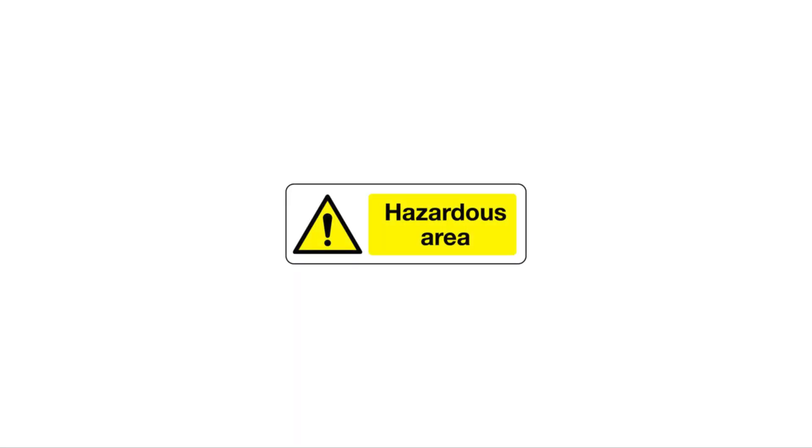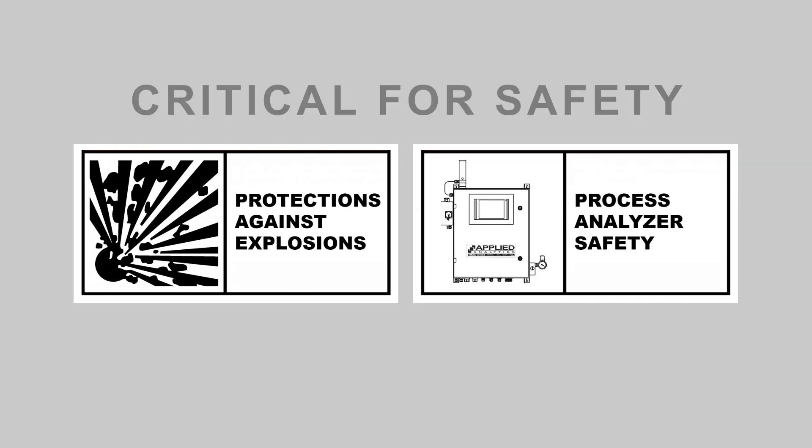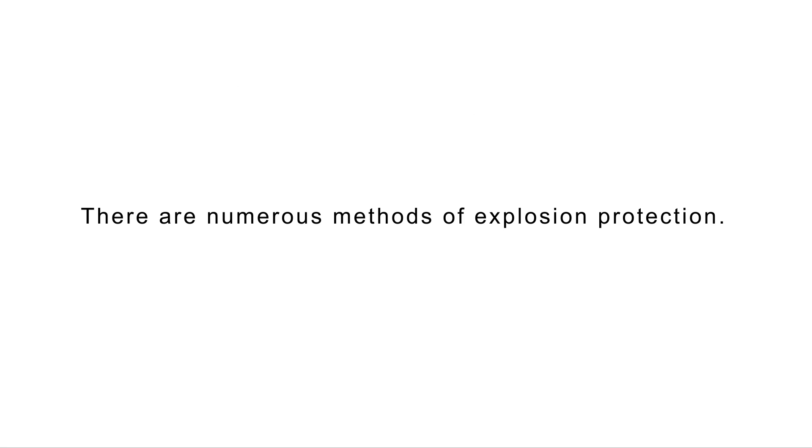A hazardous area is an environment which may contain flammable or explosive gases or dust. Protections against scenarios which are conducive to an explosion are critical for process analyzer safety. There are numerous methods of explosion protection.